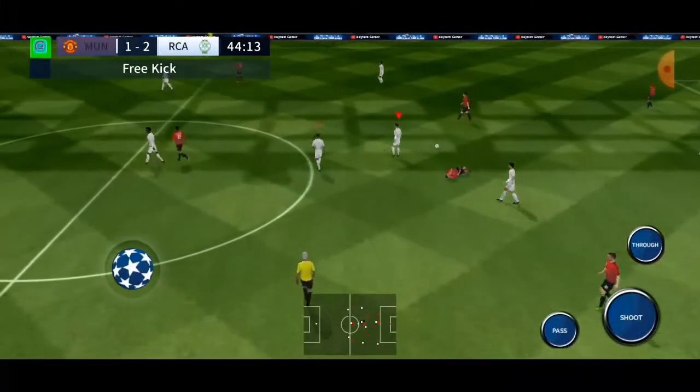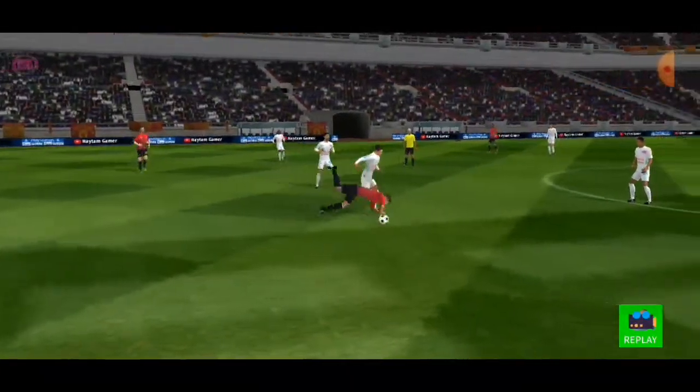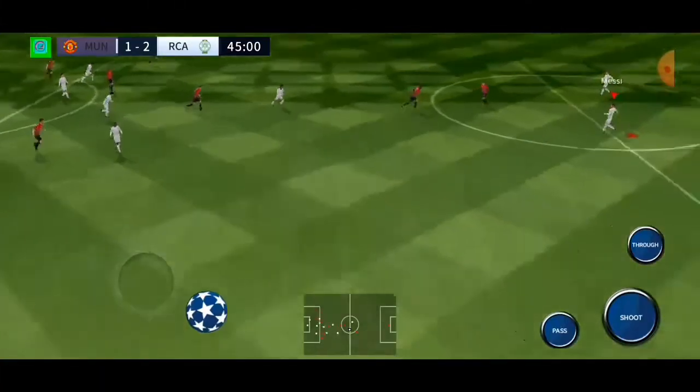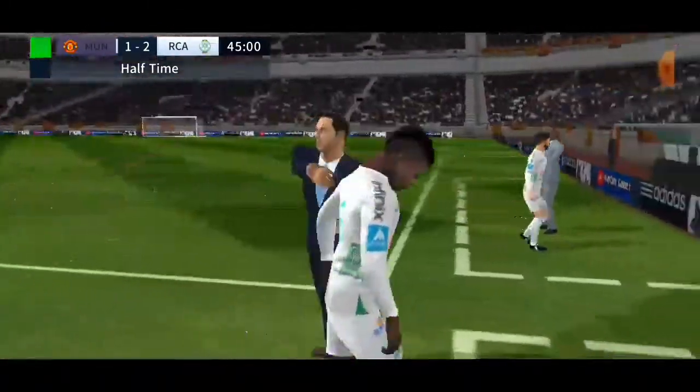Dangerous tackle there. After a while, we get as much action in the second half. Thank you.